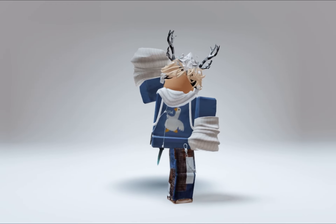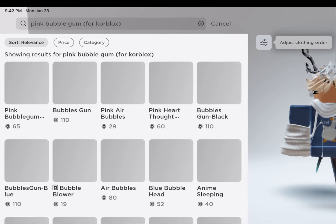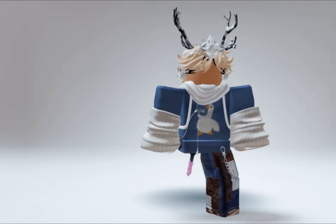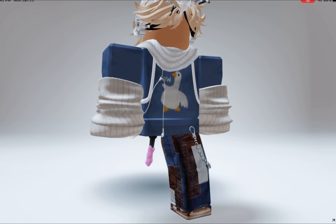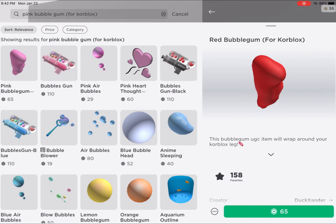Now for the new Roblox items. So if you search up this, click on the first option. Now you have pink Roblox. But there is even more colors — you see how many more colors there are.